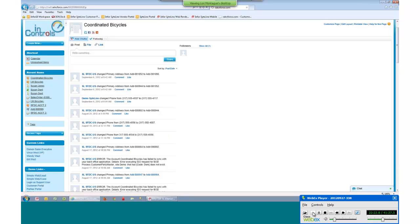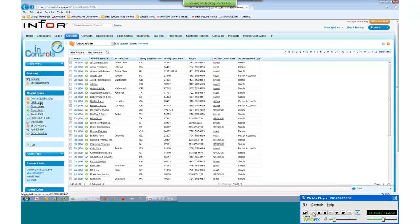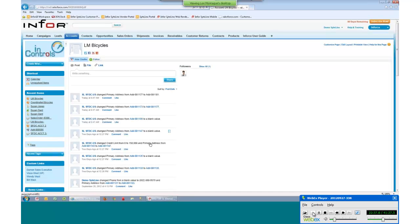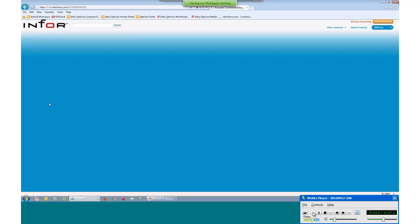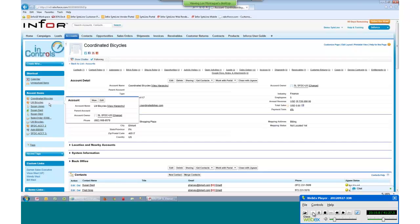If we go to LM Bicycles and look at some of the chatter going along with that account, you can see that their credit limit was increased. As you touch that account in SightLine and make changes, because I'm following this account, I am notified immediately that something's happening. This is a great way to keep lines of communication open within your organization — so if an invoice is late or a product is backordered, by changing the due date on a sales order, it will notify your salesperson.